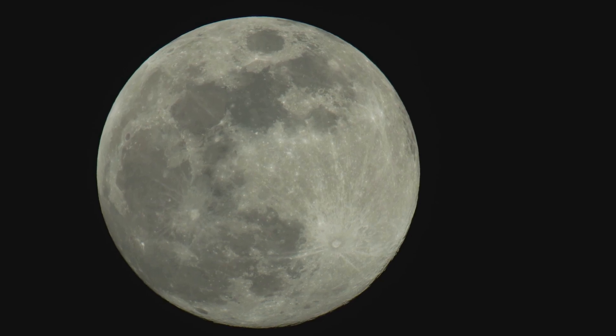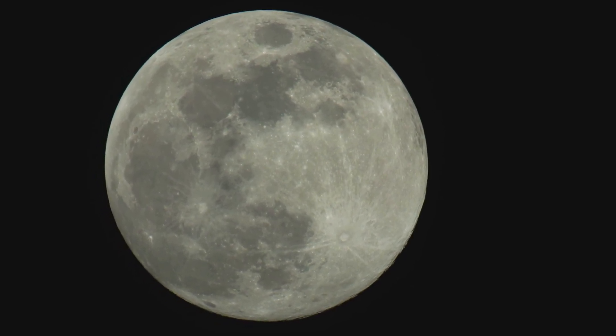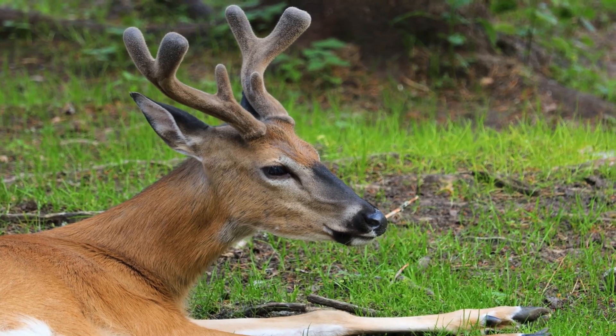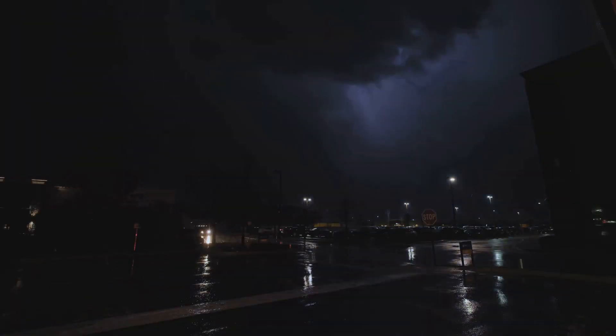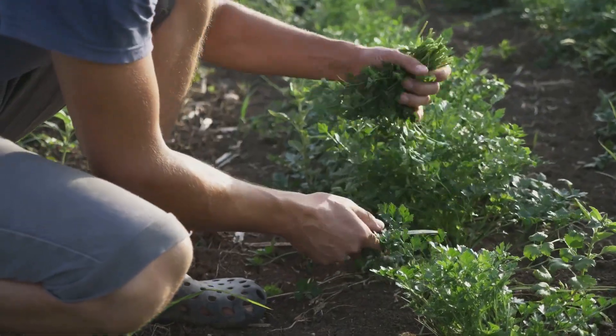Then comes the full moon on July 10th. This full moon in July is called the Buck Moon — it gets its name from Native American and colonial traditions, when male deer begin to grow their new antlers. It's also known as the Thunder Moon in some cultures, because this is the month when summer thunderstorms were most frequent, rumbling through the night sky.